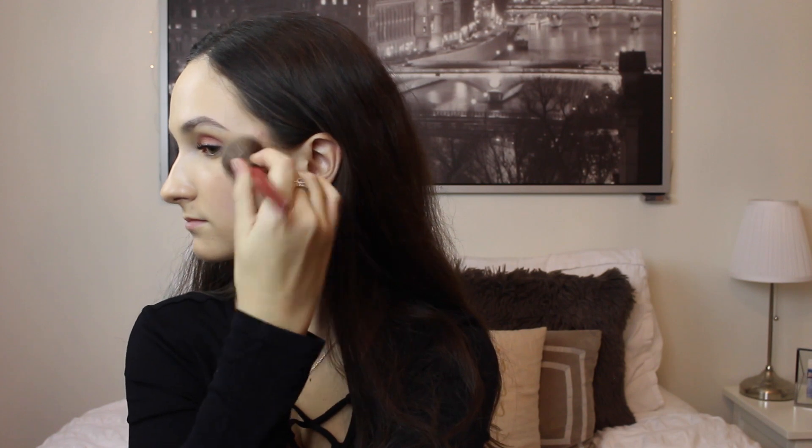The first thing I'm adding to the makeup is some more highlighter from the Deck of Scarlet palette to make it more intense, because glow is super important. Then I'm using the bronzer called Montego Bay to bronze up my face and also give my face some more dimension. So I'm putting it on the hollows of my cheeks, my forehead, and jawline.